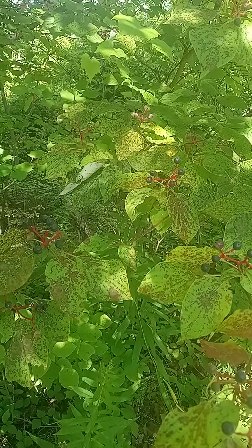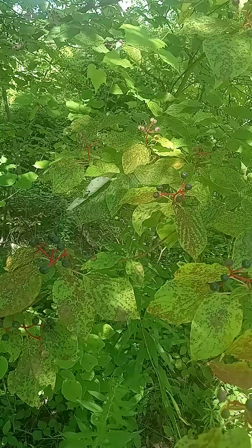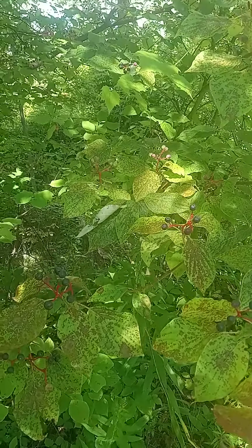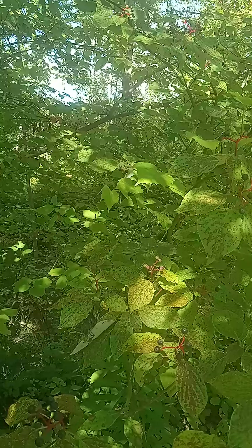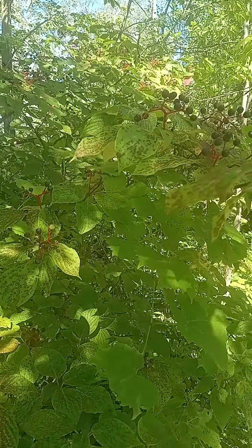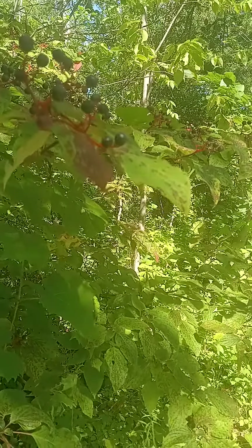Hi, this is Marian Robertson from Be Sweet Nature Company and today we're going to discuss dogwoods. I want to start a series on the dogwood family and the first one we're going to talk about is the beautiful Cornus alternifolia.